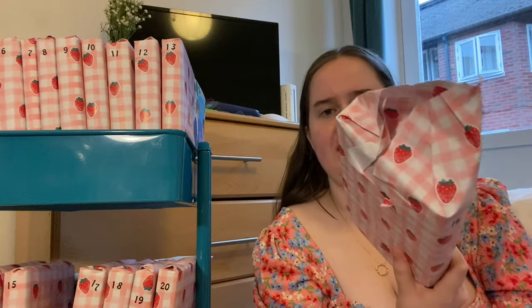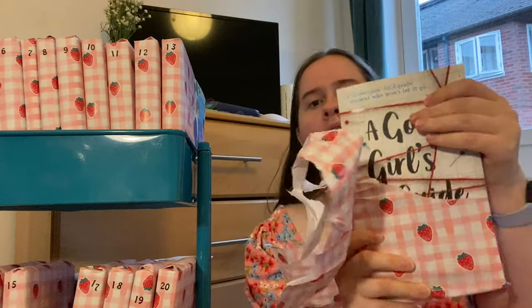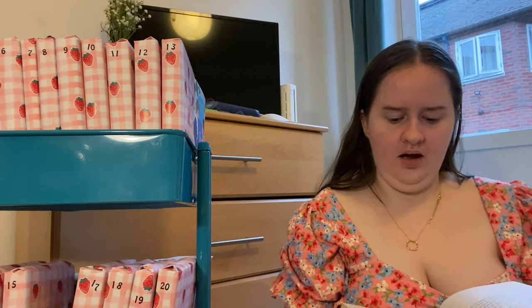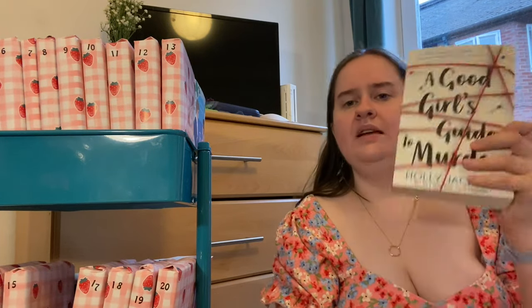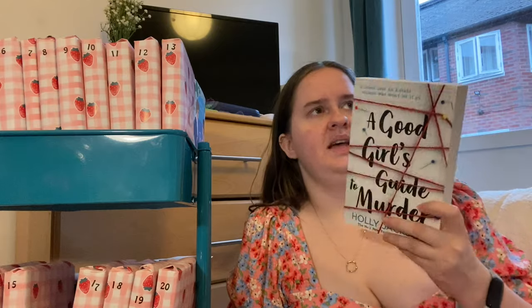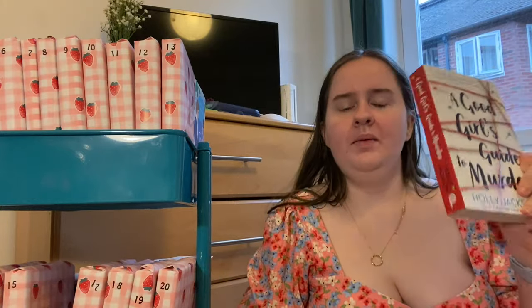It feels so bad to rip this up when I literally wrapped them all up today. It's A Good Girl's Guide to Murder by Holly Jackson! I actually attempted it a couple of years back — I got 16 pages in. So first off let's remove that dog ear and re-attempt to read this. I know so many people love this. I own the second book in the series, I also own The Reappearance of Rachel Price and Five Survive, and I still haven't read any of her books.